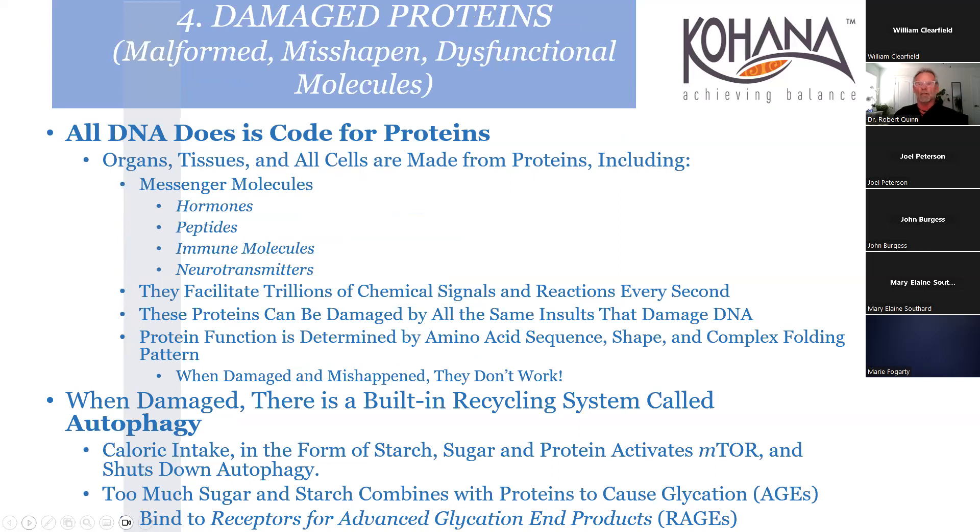In its simplest form, DNA codes for proteins - and everything is made of proteins: hormones, peptides, and messenger molecules. There are trillions of chemical signals every second in our body. Every bit of food we eat sends signals - nutrition is information. Caloric intake in the form of starch and proteins activates mTOR and shuts down autophagy.